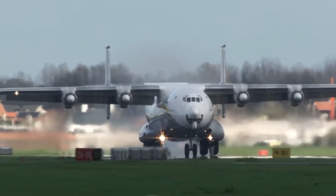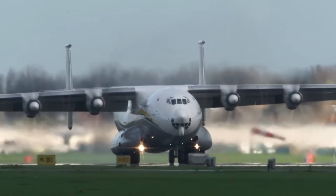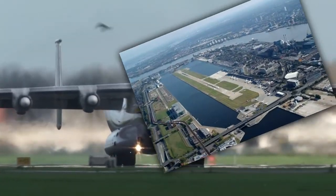Jet engines also have some advantages, such as quieter operation. This makes them perfect for city airports that have residences nearby, for example, London City Airport.